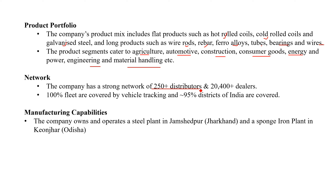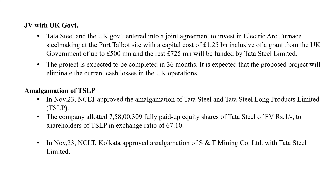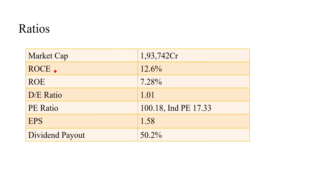The company is also distributed with a dealership network. We are covering the company's industry. The manufacturing plan is running through operations. The company has started development with the UK government. They have been doing an electric arc steelmaking process. The company has started operations for 36 months in Tata Steel.